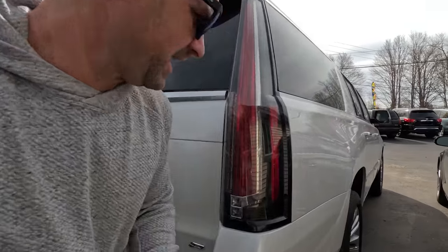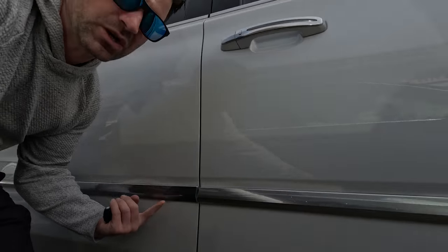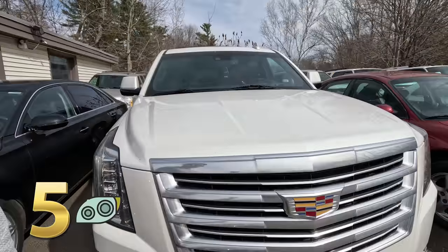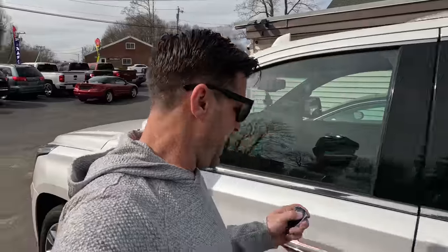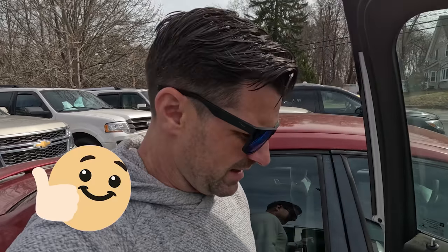P stands for Platinum. It's got the 22s, the side steps, the chrome down the side. It's got the better headlights with five lights on each - that's 10 headlights plus gigantic fog lights. This is the best Cadillac Escalade you could buy. And despite these things constantly letting me down, now that I know them, I still like them.